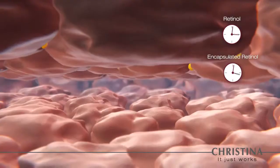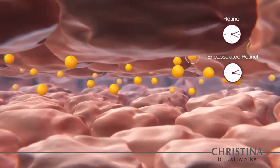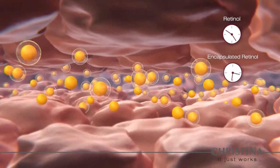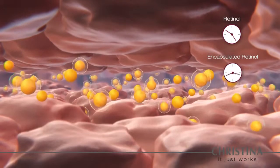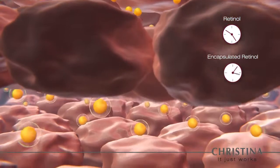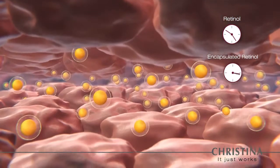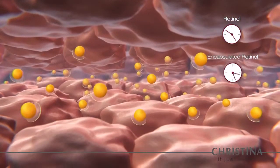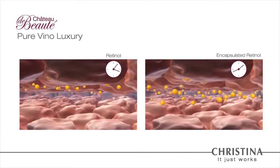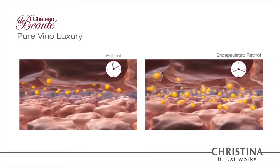One of the highlights of the home care addition is the use of encapsulated retinol. While traditional retinol evaporates quickly, encapsulated retinol remains active for longer periods of time and achieves comprehensive skin rejuvenation, prolonging cell longevity. Skin emerges radiant, unified in texture and tone.